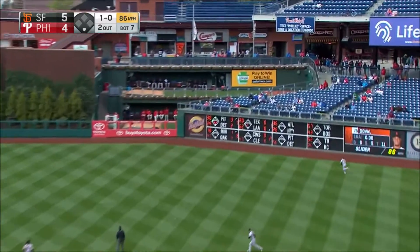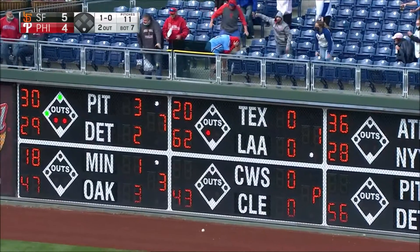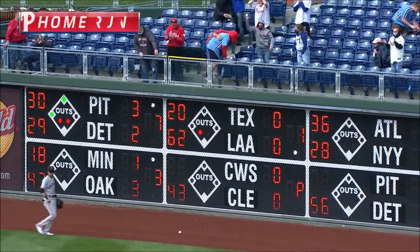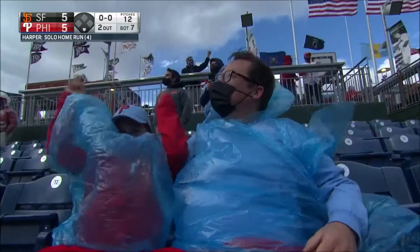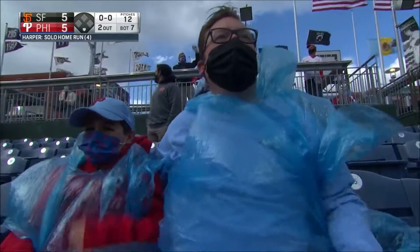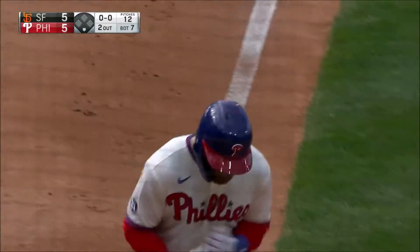Out to right center field, Yastrzewski's not going to get it — and it is gone! It went over the small fence, a solo home run for Harper. It got out of here in a hurry, and we're tied up at five. You look for your superstar to rise to the occasion — that's what Harper does to tie this ball game up.